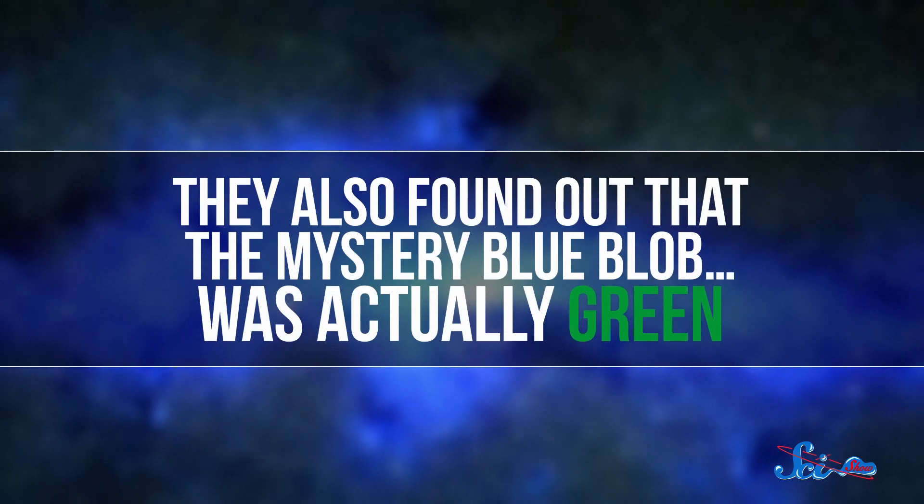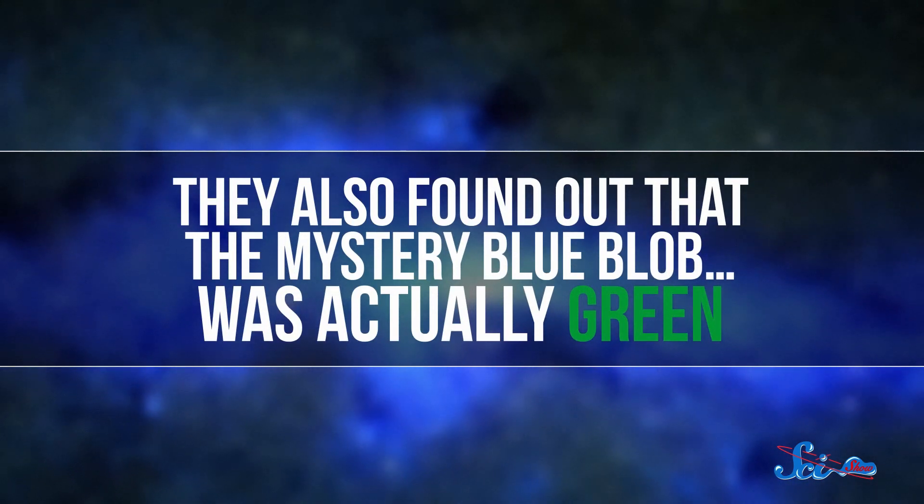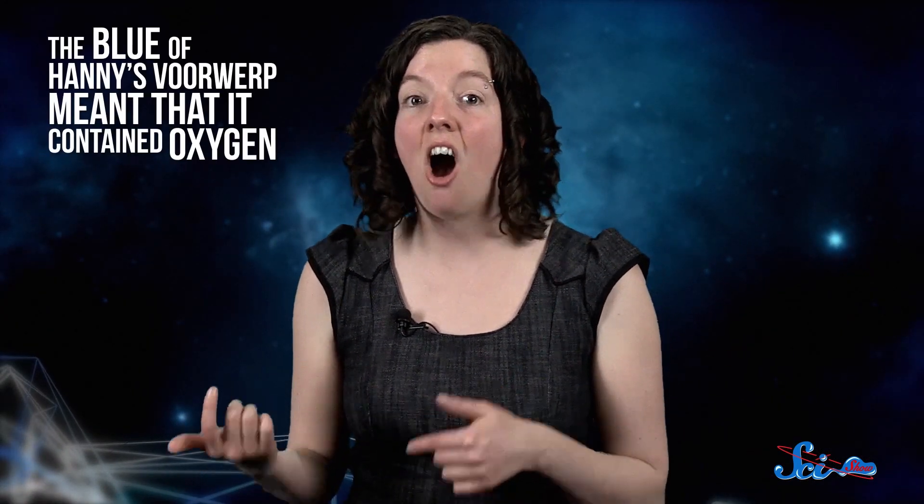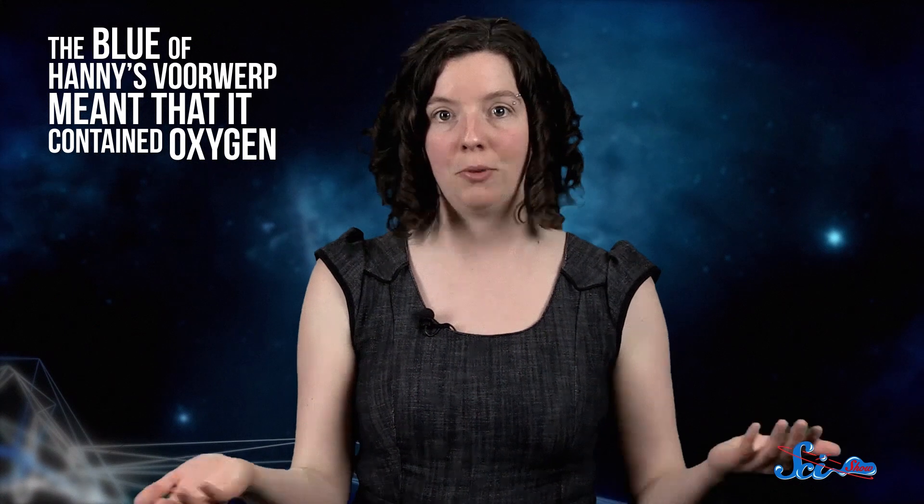Some of the professional astronomers involved in the program decided to investigate by taking a closer look with other telescopes. The new observations confirmed that the smudge was really there and wasn't some weird problem with the original telescope. They also found out that the mystery blue blob was actually green. The SDSS images were false-colored, meaning each part of the image was assigned a different color depending on which particles were detected. The blue of Hanny's Voorwerp meant that it contained oxygen, but without the false color, it was green.